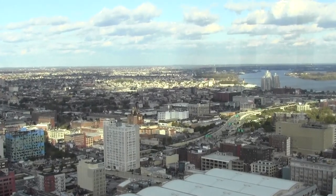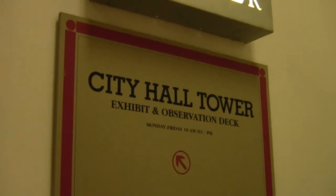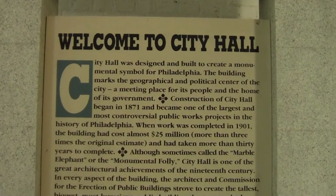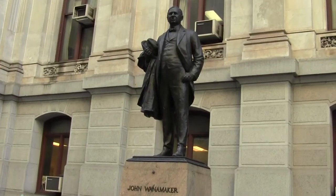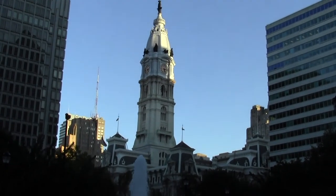On a clear day, tourists can even see 30 miles into New Jersey and Delaware. Typically, City Hall tours are given to schools in the morning. The tour provides students with an opportunity to take in the historic value of one of the most notable landmarks in the United States.